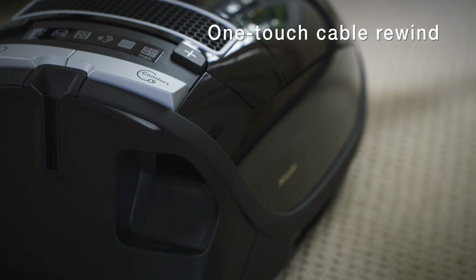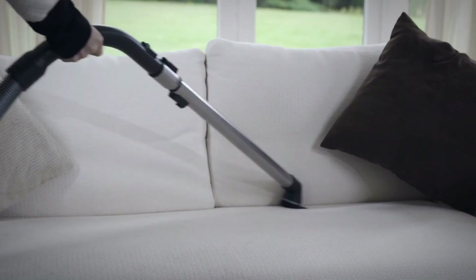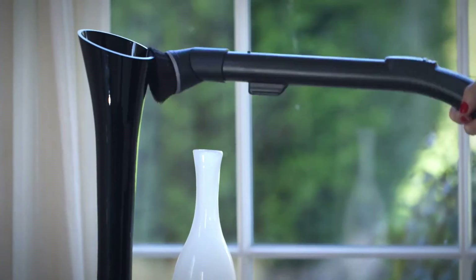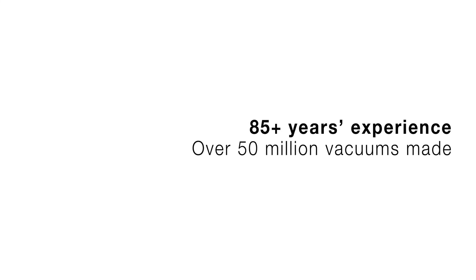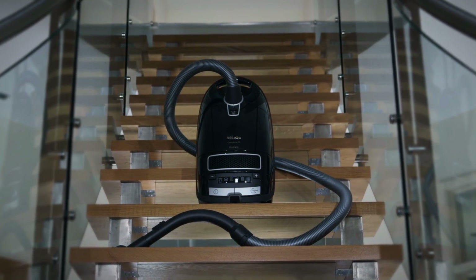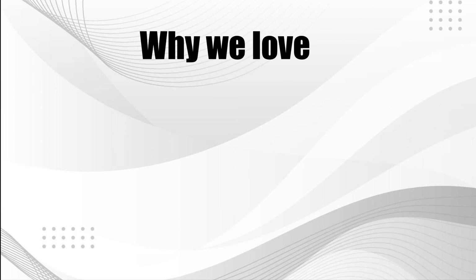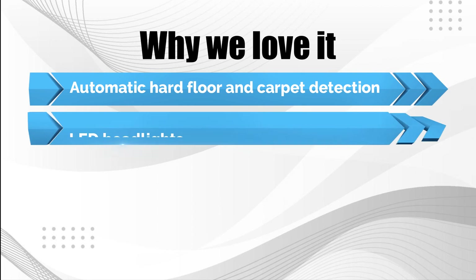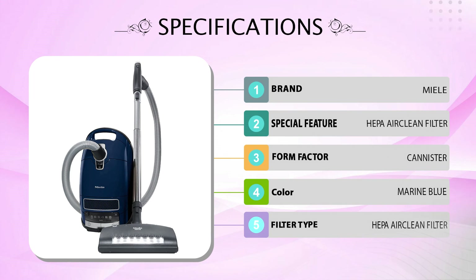A HEPA AirClean filter removes small dirt particles, making this device a good choice for pet owners and people with allergies. It has incredible suction power and a stainless steel telescoping wand that increases reach. With a 36-foot power cord, this device is effective in large homes, offices, and commercial establishments, and has LED headlights to enhance visibility. This vacuum offers 6 different suction settings customizable with a foot switch. Why we love it: automatic hard floor and carpet detection, LED headlights, swivel steering, and a HEPA AirClean filter.